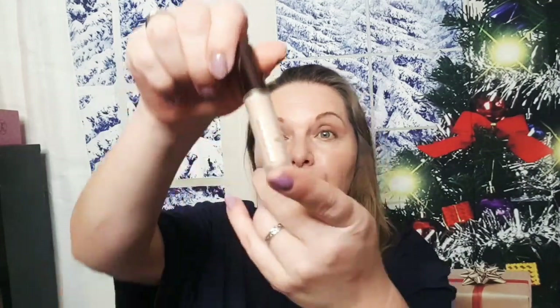I got the Hourglass concealer in the shade Silk, hoping it's okay — I always find it hard to pick concealer because sometimes fair works and sometimes I go for light. I thought it might be a little too dark since I like to use it just to brighten my under eyes, but — oh — we got some brightness! It brightened it up.